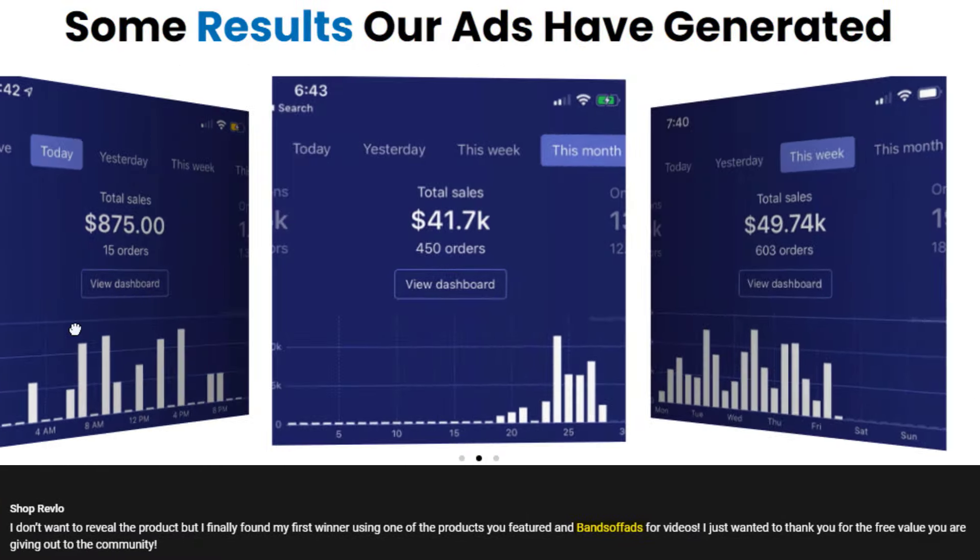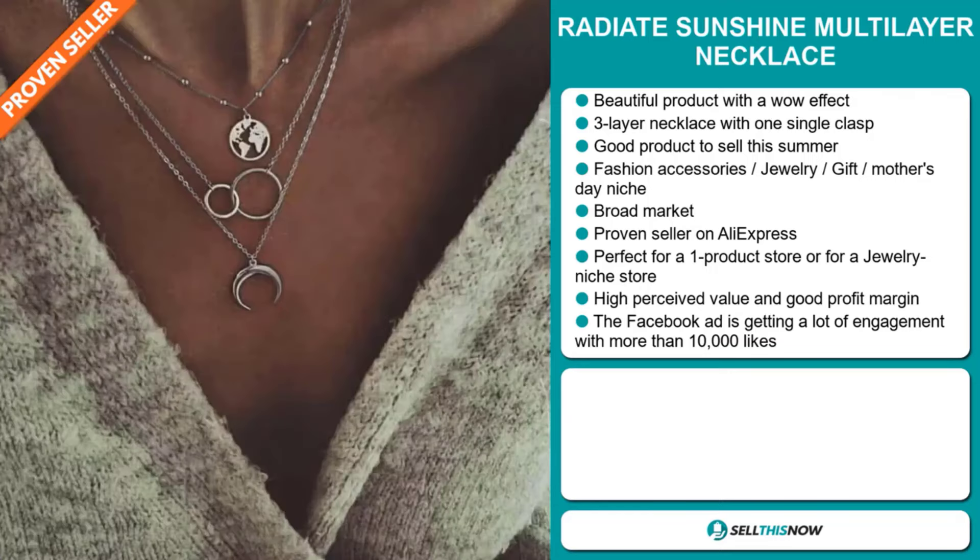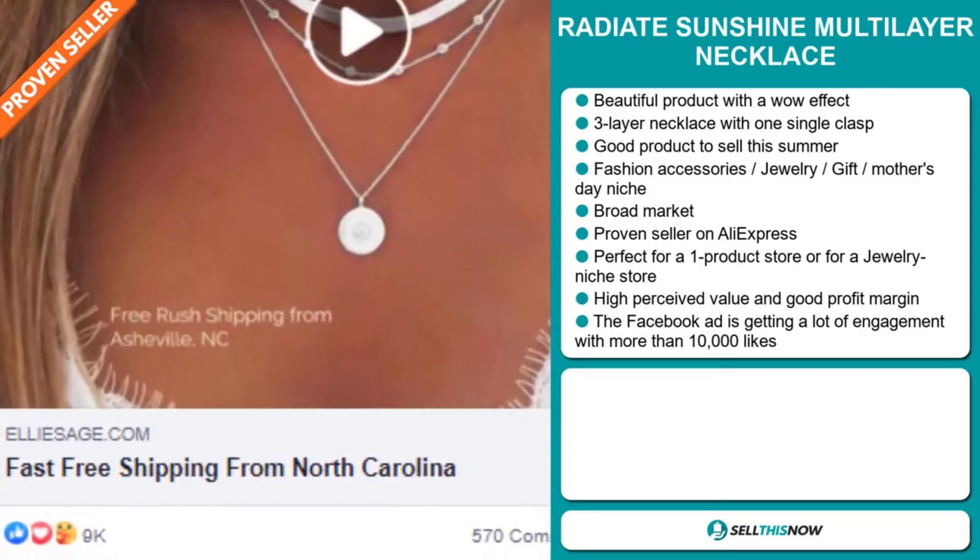Our next product is the Radiate Sunshine Multi-Layer Necklace. Now this is a beautiful product with a wow effect. It's a three-layer necklace with one single clasp, and it's a great product to sell this summer. It falls under the fashion accessory, jewelry, gift, and Mother's Day niche market. We also think this item has a broad market base, and it's a proven seller on AliExpress with many, many orders. It's perfect for a one product store or a jewelry niche store, and it has a high perceived value.